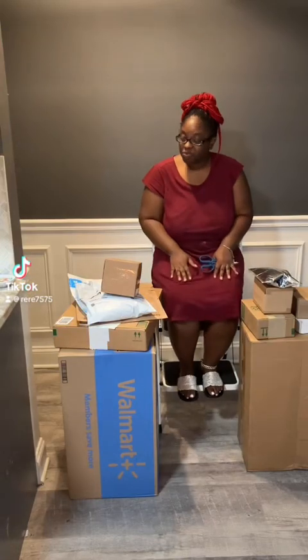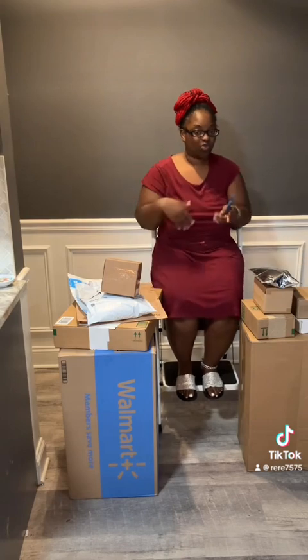Hey y'all, you already know what today is. It's package day, so let's get started. I'm so excited, y'all. Y'all see I got a lot of stuff, so let's start with that one.